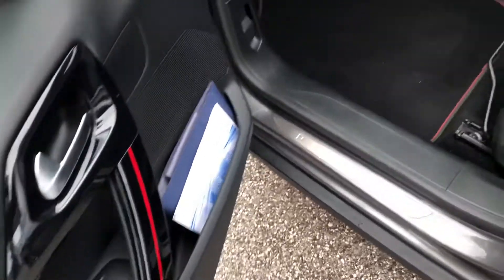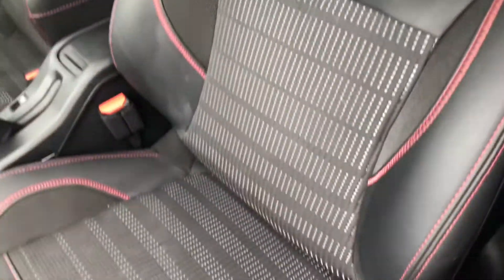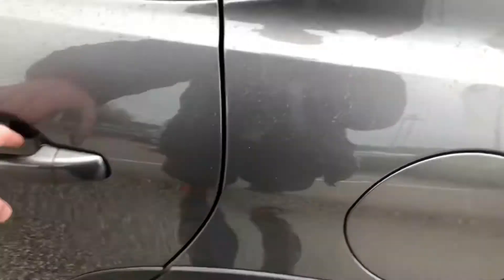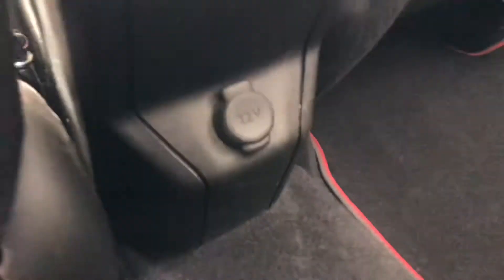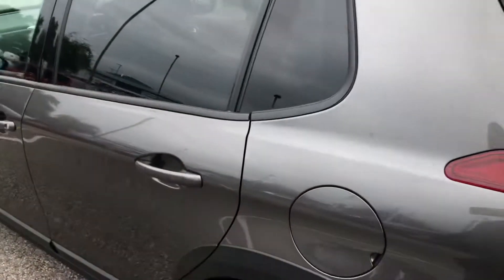The interior is part leather with red stitching throughout, which really sets this car off. Here in the rear, you do have two Isofix mounting points. You also have a rear 12-volt socket outlet.